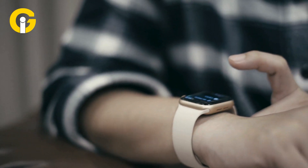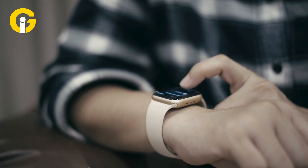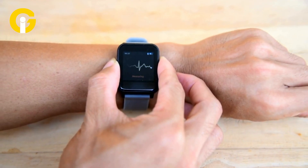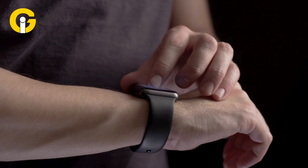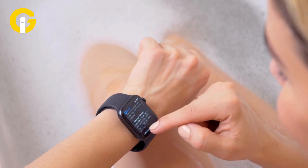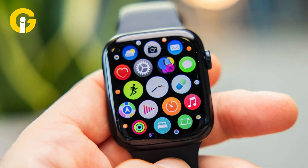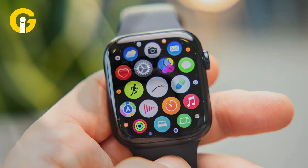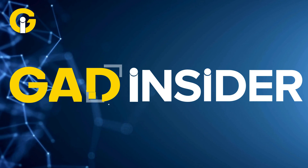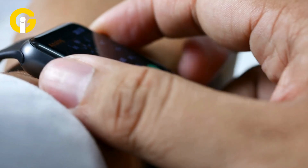Beyond its health and fitness tracking capabilities, the Apple Watch also works as an innovative productivity tool, enabling users to stay organized and up-to-date and get their work done on time while minimizing distractions. In addition to Apple's built-in productivity apps such as Reminders and Calendar, there are various third-party apps available for Apple Watch that can further enhance your productivity. Gat Insiders compiled a list of these third-party apps that work as a great source to boost your Apple Watch productivity.